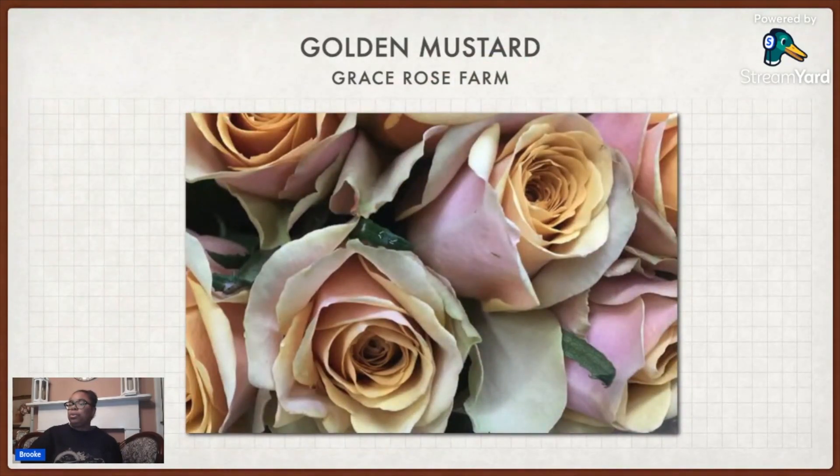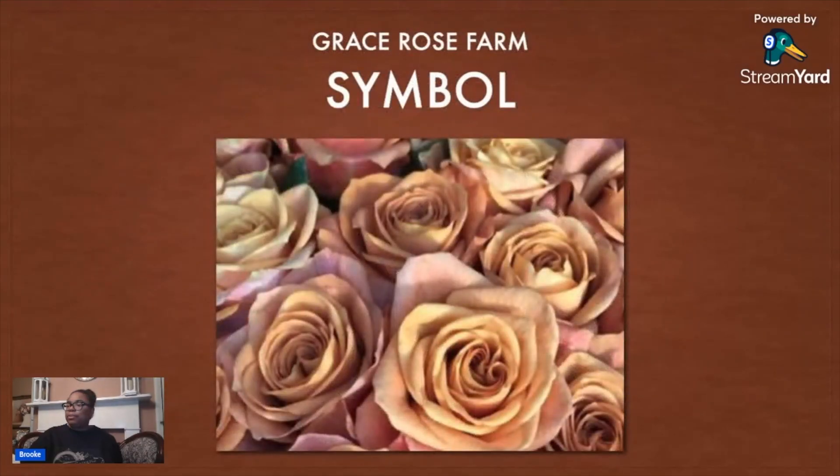Then I got this one called Golden Mustard from Grace Rose Farm. As you can see it's kind of multicolored — you've got the yellow, the pink, and the buff. That's going to be really interesting. Then I also got this one called Symbol. It's very similar, though Symbol actually has a lot more color than Golden Mustard. They're very similar looking but we'll see how they actually perform once they get in the garden. My soil chemistry is probably going to change some things.